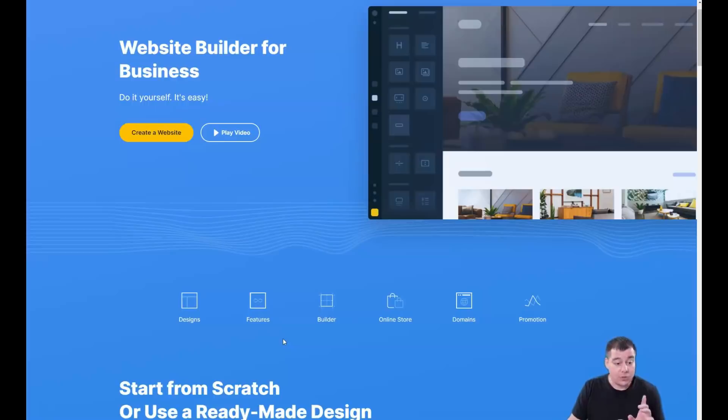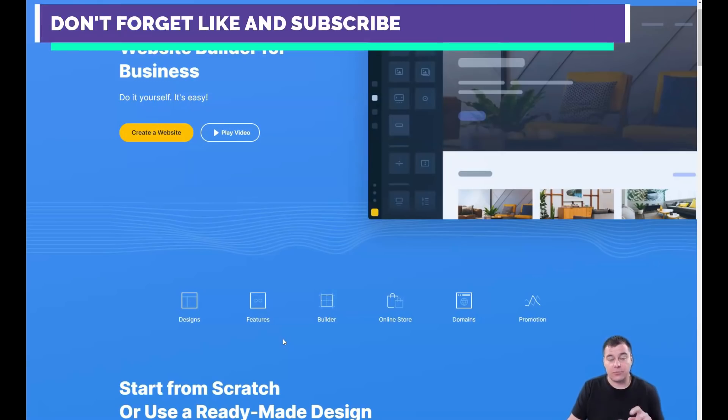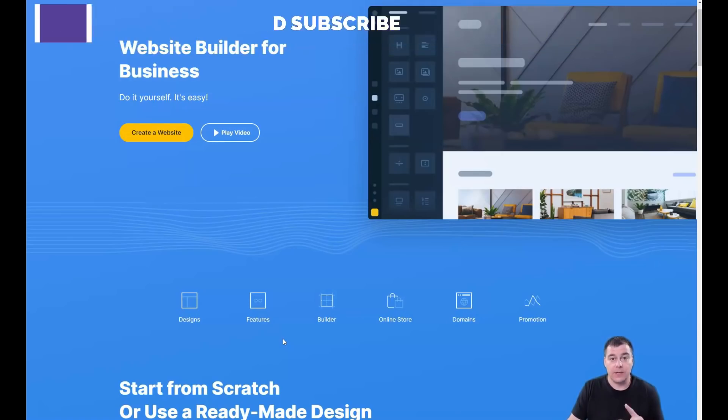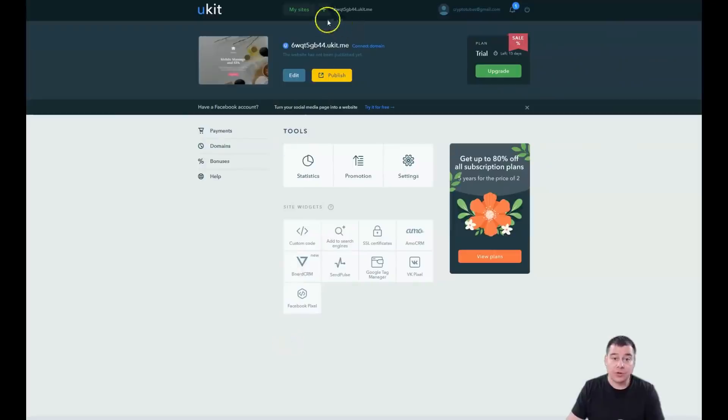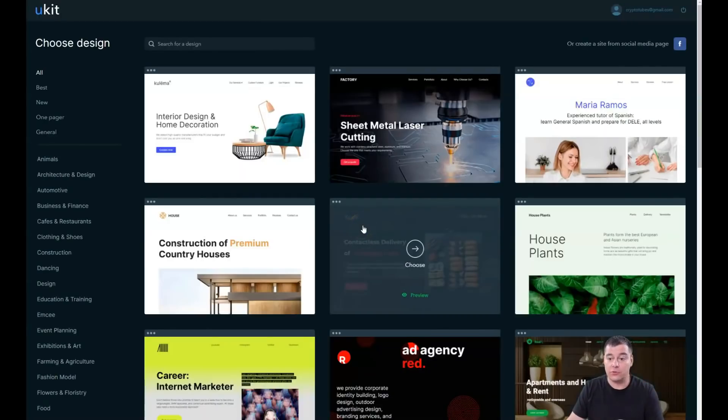Let's jump straight to business and go inside. I want to show you the dashboard and the editor. You can easily get access to this platform straight from this video because we left the link in the description panel, and by clicking that link you will get access to this platform straight away. Let's jump to the business dashboard — all you need to do is press 'Create New Site.'